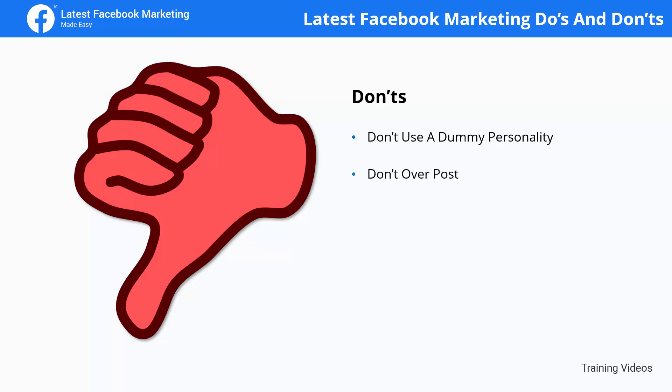Don't overpost. Avoid posting beyond the recommended frequency. While you can get away with an additional post when you need to make an announcement or participate in a trending topic, posting too many times can put your audience off quickly.